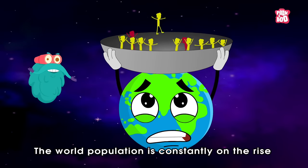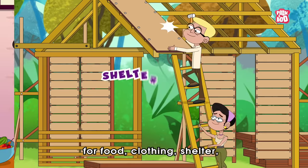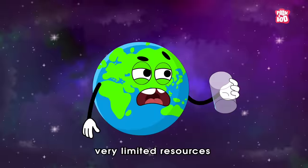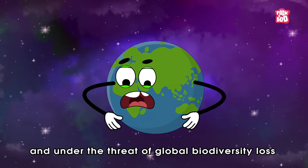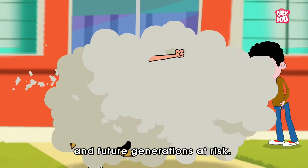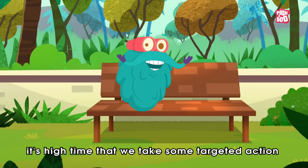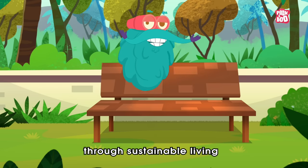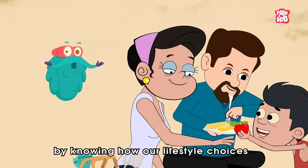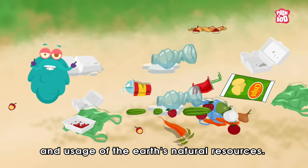The world population is constantly on the rise and with it is increasing the demand for food, clothing, shelter and other natural resources. But unfortunately, in a world left with very limited resources and under the threat of global biodiversity loss and extreme climate change, our growing demands are putting the planet and future generations at risk.